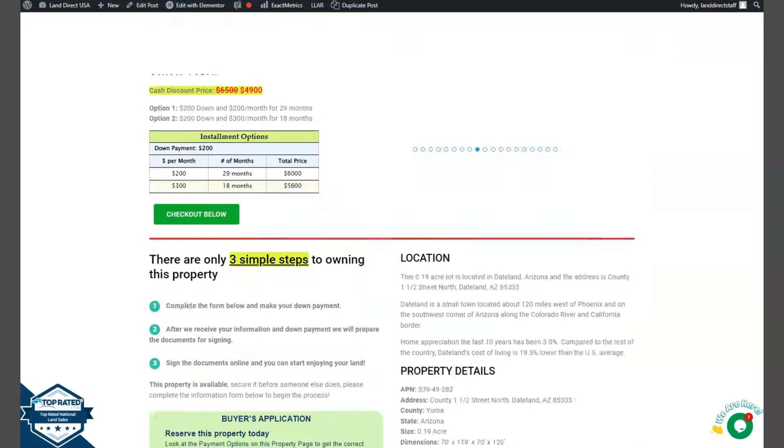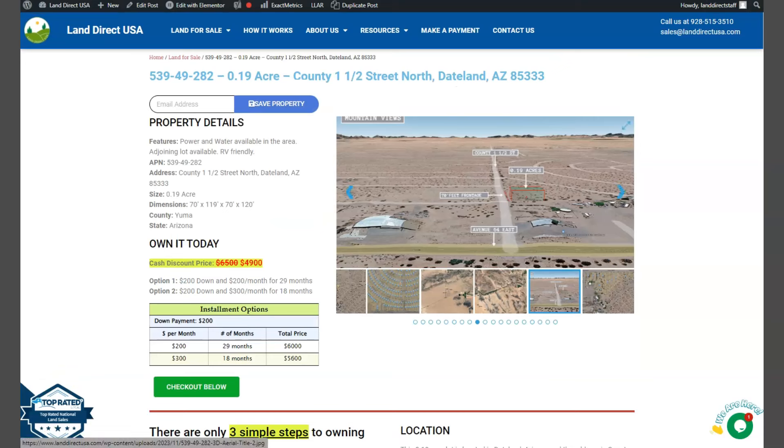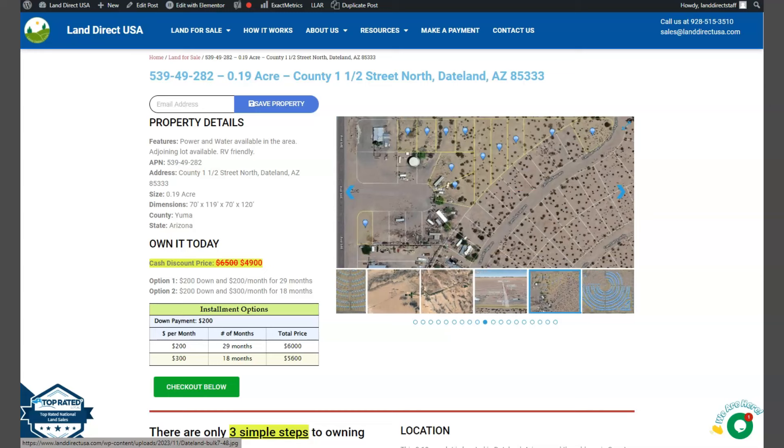If you're interested in this lot, it's available at LandWareKSA.com with a cash discount price of only $4,900. We offer seller and buyer financing with no credit check or warrant.